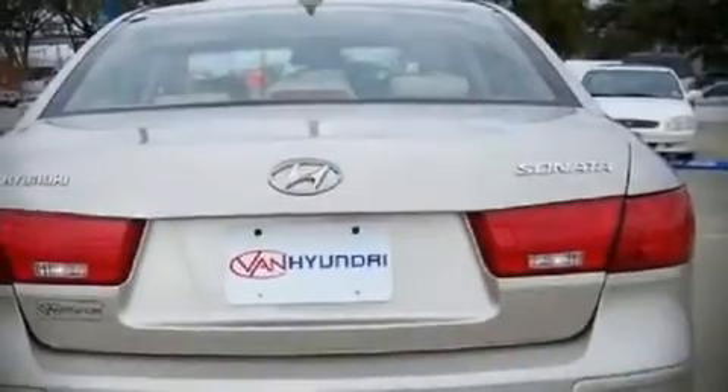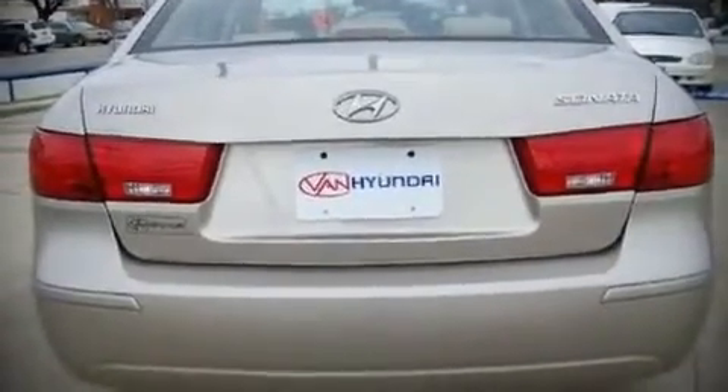Fuel economy of 32 miles per gallon on the highway proves this vehicle's efficiency, saving you money at the pump. The following features are included.